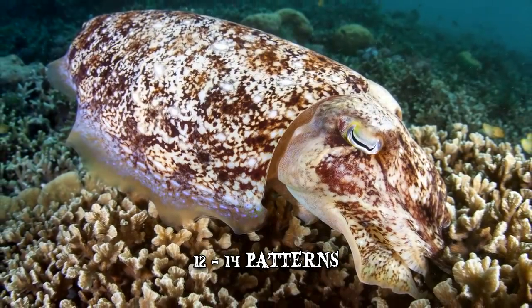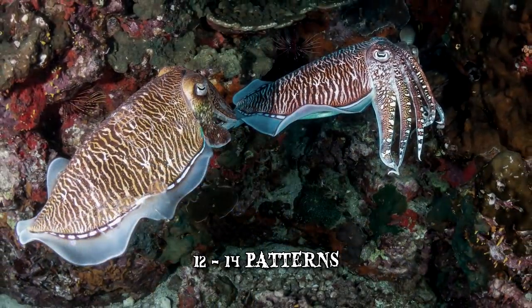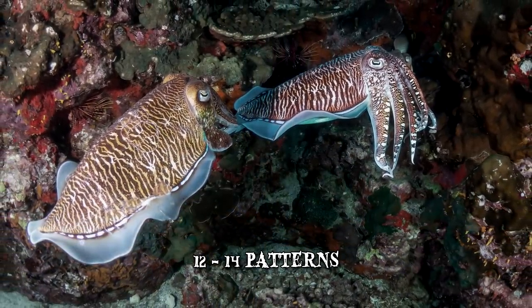Cuttlefish can display as many as 12 to 14 patterns and, aside from camouflage, use their abilities to communicate or as a means of warning off predators.